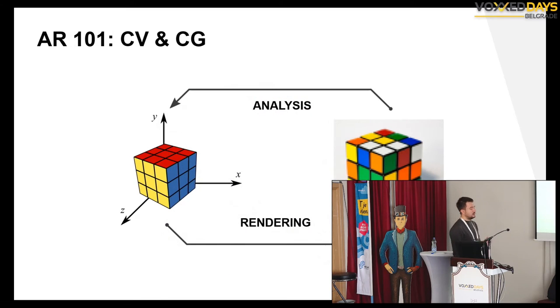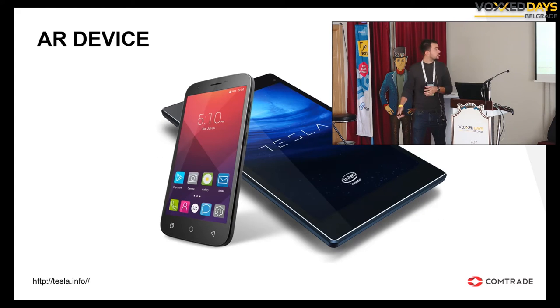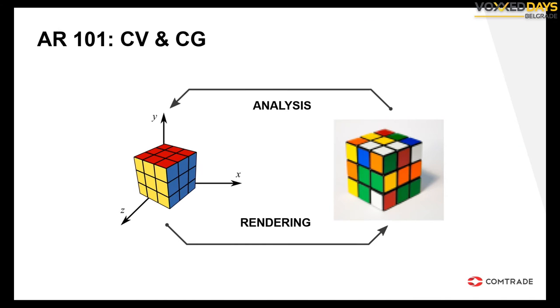Today I'll be talking about what makes augmented reality tick — what the things are, and how the most basic pipeline of augmented reality looks. I believe understanding how something works is really important, because once you start using it, you have to know its limitations and also how you can use it to its full potential. I'll be talking about the basic pipeline that can be used with mobile devices — most of it is software tracking and rendering.